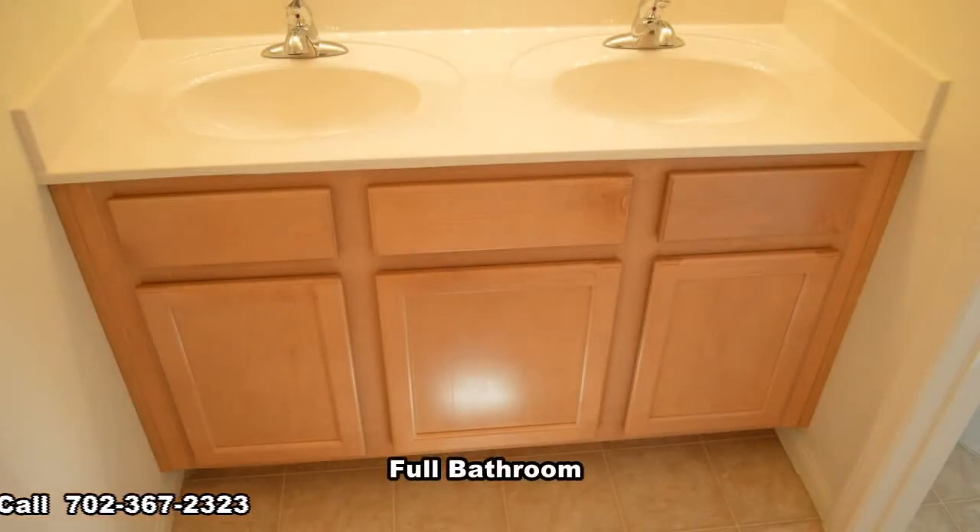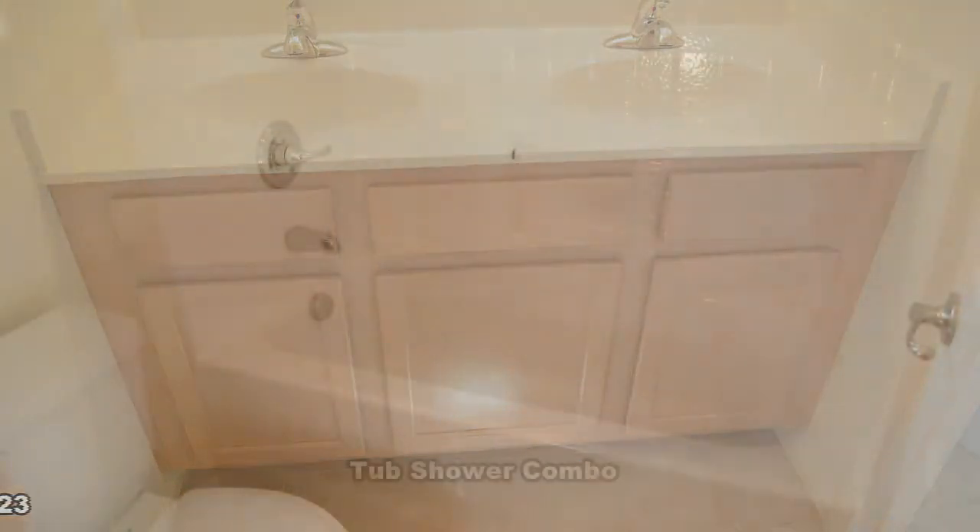The second full bathroom has a double-sink vanity and a separate water closet with tub-shower combo.